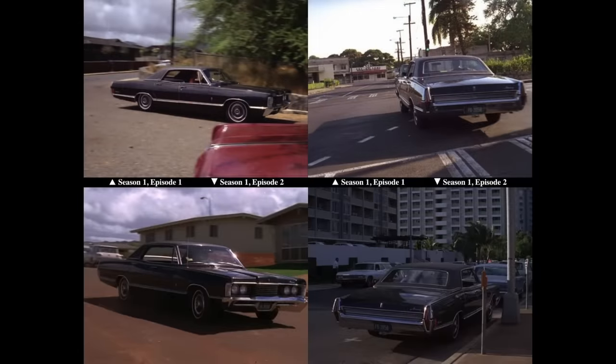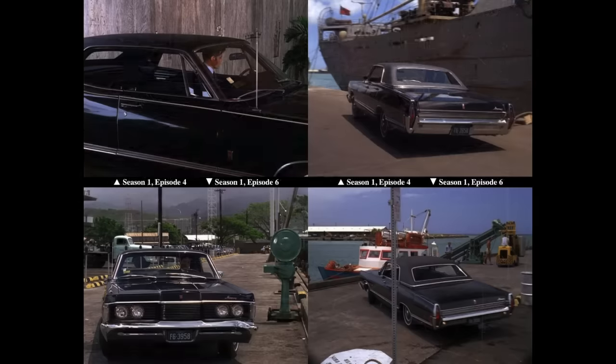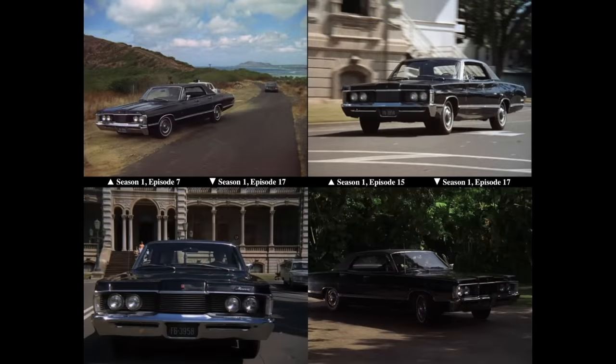The 1967 Mercury appeared in the opening credits and was driven by McGarrett throughout the episode. It was replaced in season one, episode one, called Full Fathom Five — 51 minutes in length — that aired on Thursday, September 26th, 1968, with a 1968 Mercury Brougham four-door hardtop with onyx paint, a black vinyl-covered Oxford roof, and a black interior. The 1967 Marquis was still used in the show's opening credits even after the 1968 Brougham was in the show, and interior shots of the 1967 were used as stock footage for years.